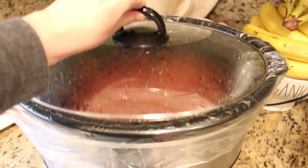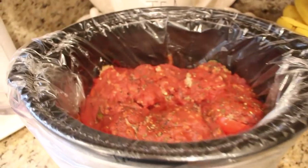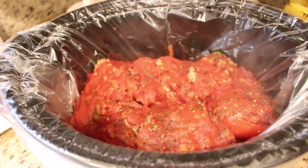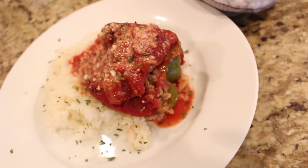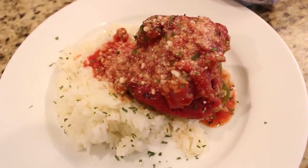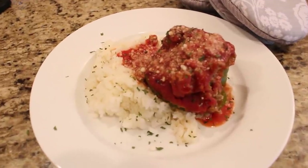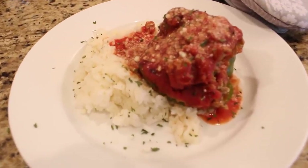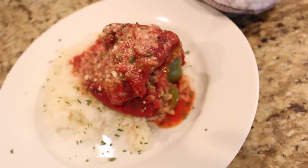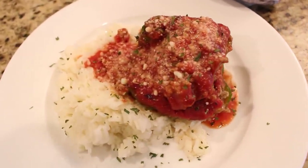The house smelled so good while these peppers were cooking. I ended up cooking them about three hours — the peppers were just perfect and not too soft. I made some regular white rice to go along with the stuffed peppers and served them with a little bit of extra sauce. These were a huge hit with the family, and I'll definitely be using this crock pot method next time. It was so easy to just let them cook for a few hours while I was off doing other things.